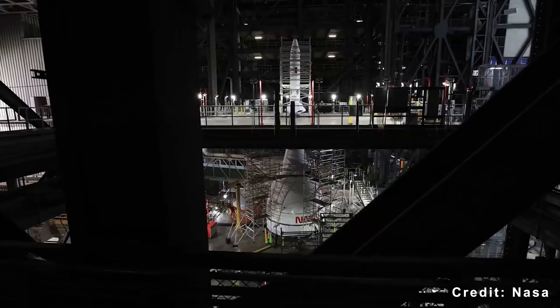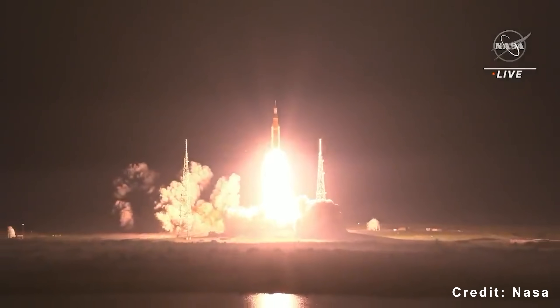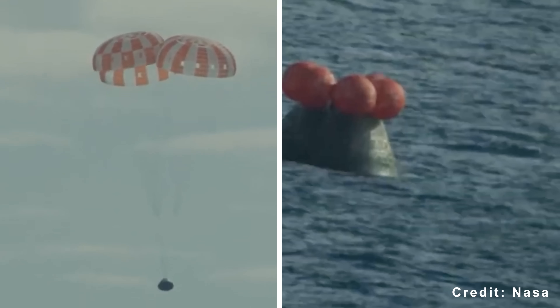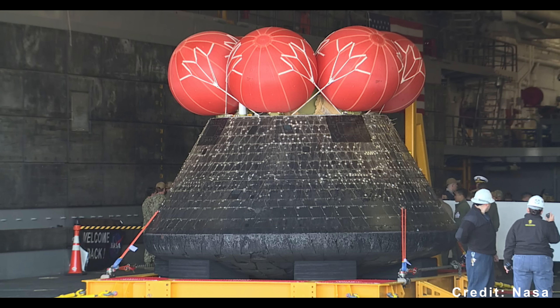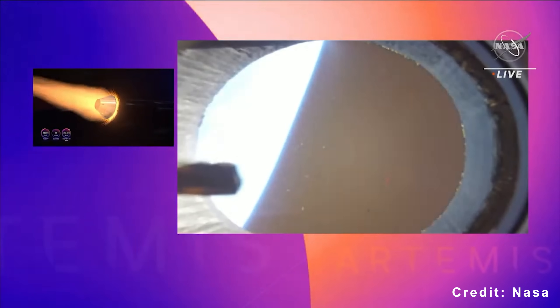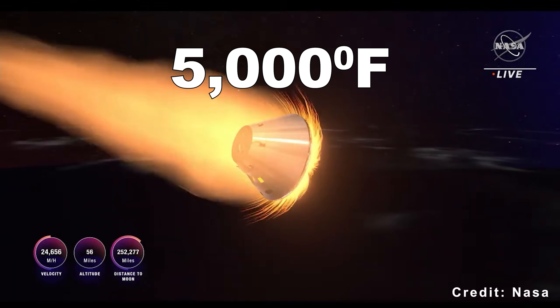Start with the technical issue that delayed Artemis II by over a year. When Artemis I flew in November 2022, it was an uncrewed test flight. Orion circled the moon and returned to Earth. The mission was declared a success, but engineers found something concerning during post-flight inspection. The heat shield showed unexpected charring and erosion in more than 100 locations. Material that should have ablated smoothly instead cracked and came off in chunks. This happened during re-entry at roughly 25,000 miles per hour, when temperatures exceeded 5,000 degrees Fahrenheit.